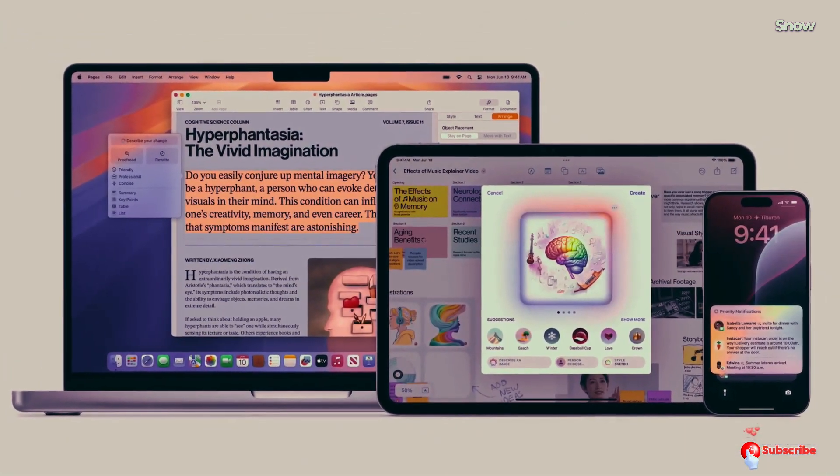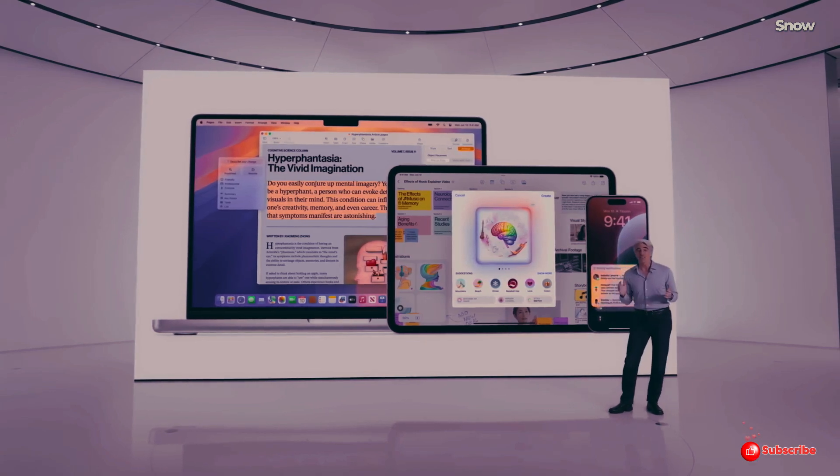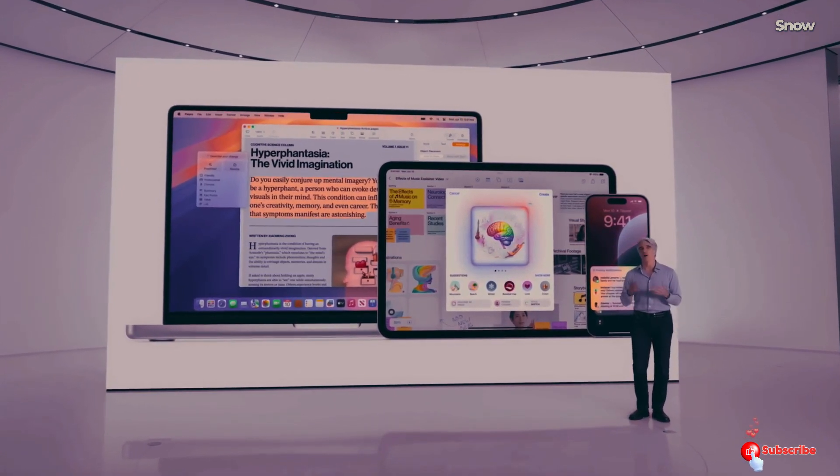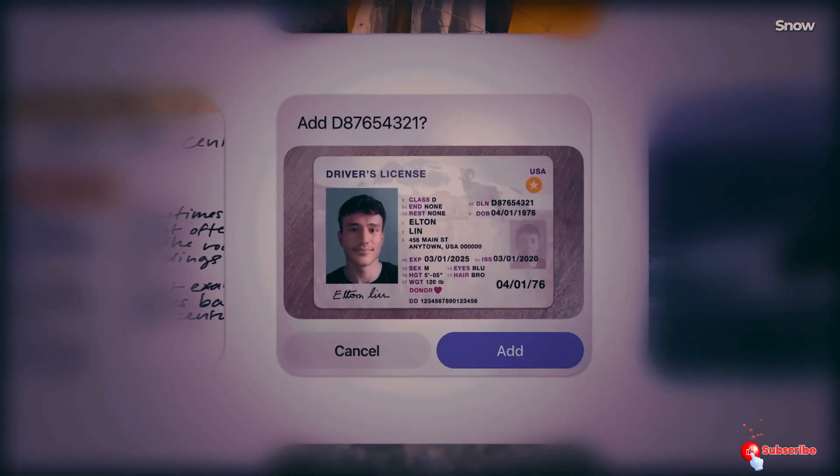It's not just the pro models that are getting this upgrade. Let's jump in and explore what makes the iPhone 16 potentially the best device Apple has ever made for AI applications.